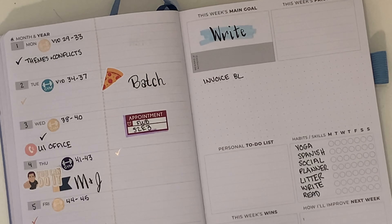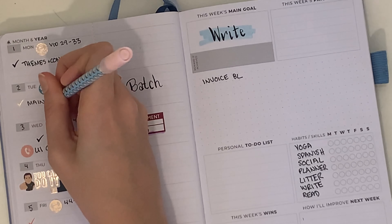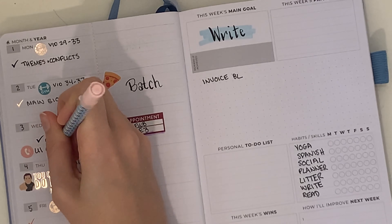I like how it ended up looking. There ended up being plenty of space to mark down all of it, which I never feel like there will be enough space in these columns, but there is.